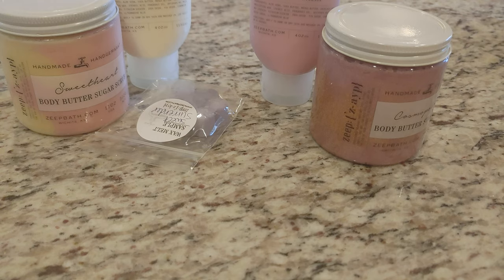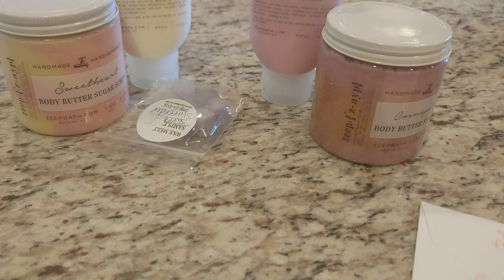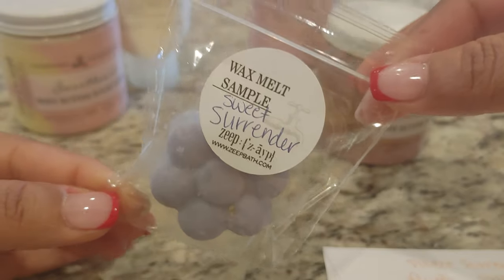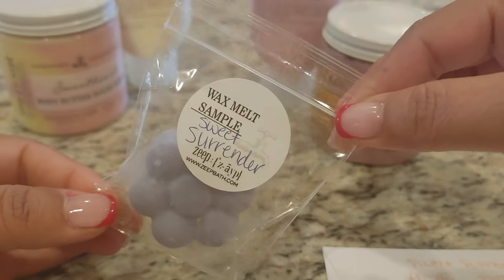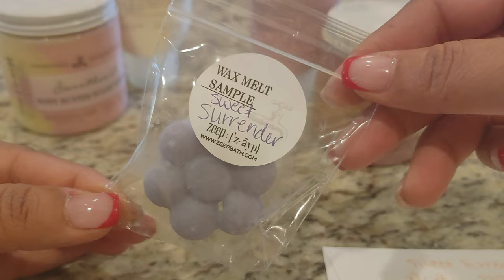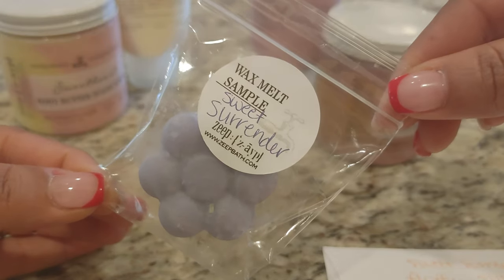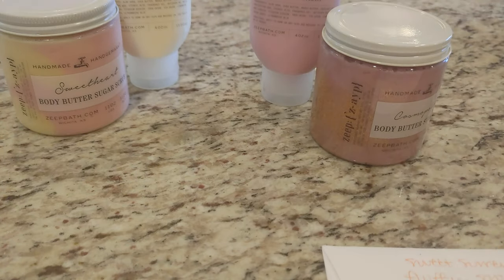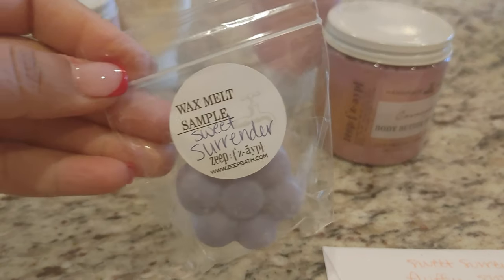I'm always trying to find the latest and greatest product for moisturizing my skin where I don't feel like I have to moisturize at night after I shower and then also moisturize again in the morning. So I'm just going to go over what I got — it's very small. I did receive a wax sample in the scent Sweet Surrender, which is also one of the scents offered in body care, from her Valentine restock. Sweet Surrender is fluffy shortcake, juicy strawberries, and vanilla whipped cream in a waffle cone. And this smells really good — it literally smells like strawberry shortcake. A really, really nice sweet scent.